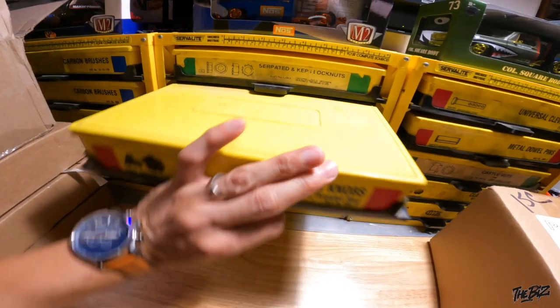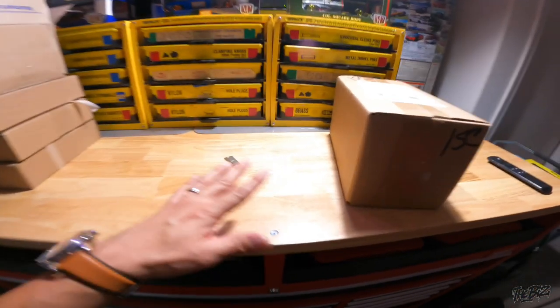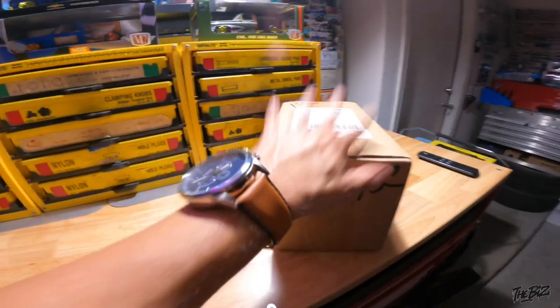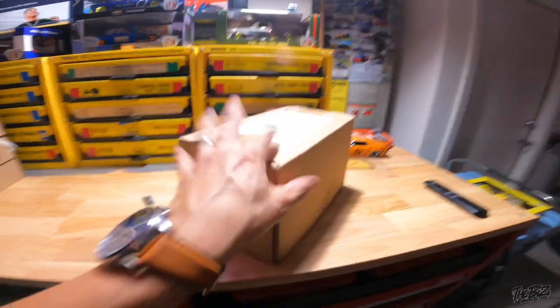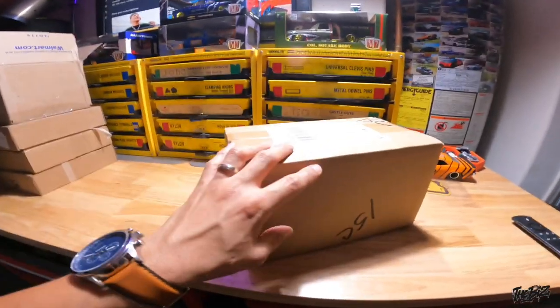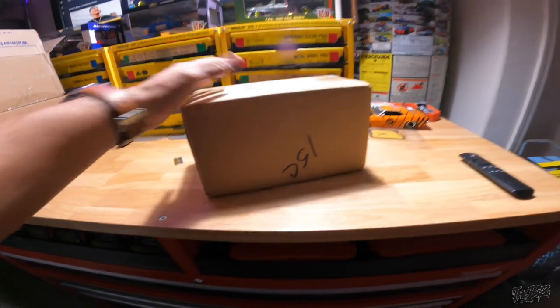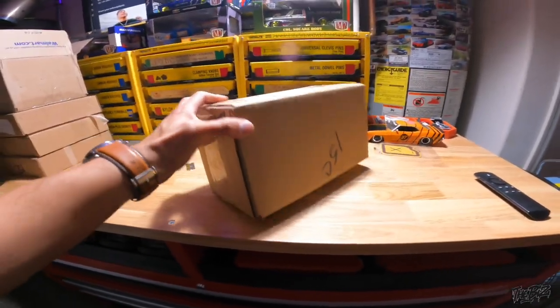This video is brought to you by the sponsor. Today we got the 1/24 Weekend of Wheels '73 square body. I've been debating — forget debating — I've been trying to open this for probably about a month already and finally got around to it.